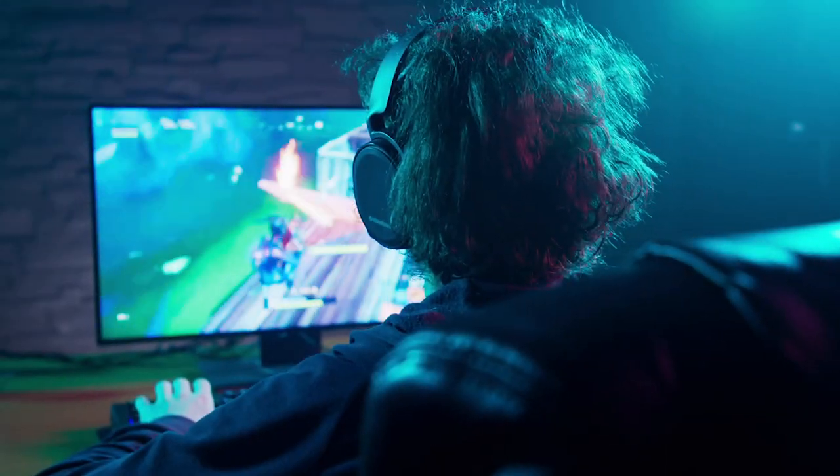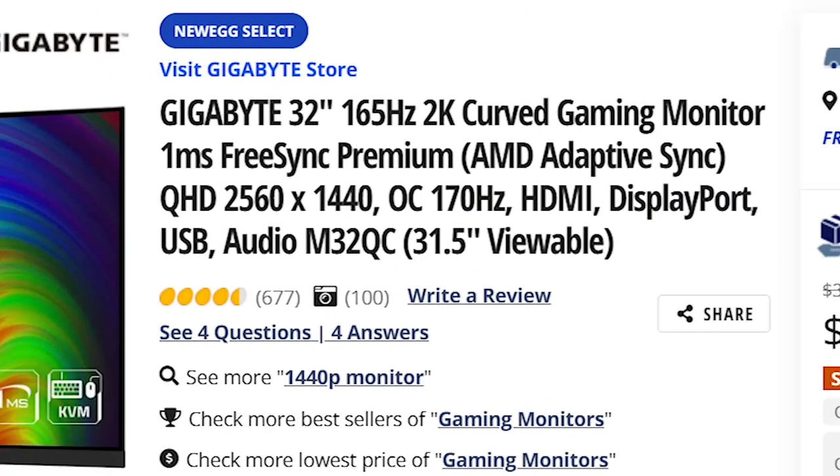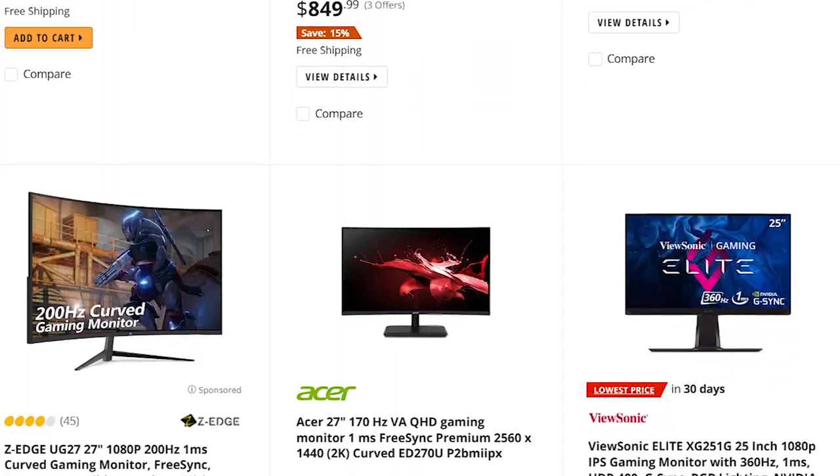So we've all been there. You've decided you want to upgrade your gaming setup with a nice monitor and when you start looking around you see all these crazy long titles full of specs. You start to wonder if you even know what you're doing. Well regardless of how little you know about gaming monitors, I can promise that by the end of this video you are going to know everything you need to buy the perfect monitor for your setup and not overspend on a bunch of bells and whistles that you will never actually use.